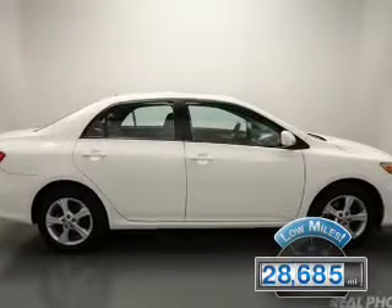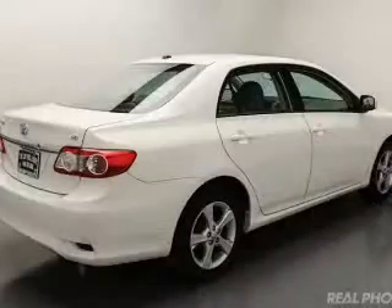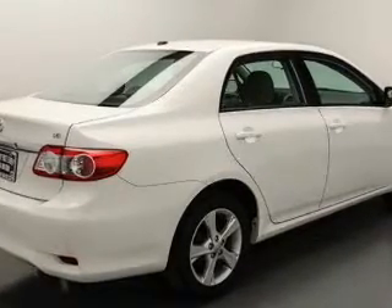The features include power folding mirrors, Sirius XM satellite radio, digital audio input, and auxiliary input, and steering wheel controls.